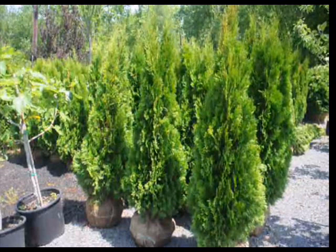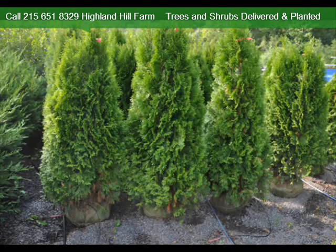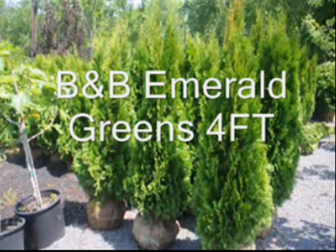So if you need a lot of them wholesale, give us a call. Or if you just need a few for privacy in your backyard, we have crews that can deliver and install our trees.